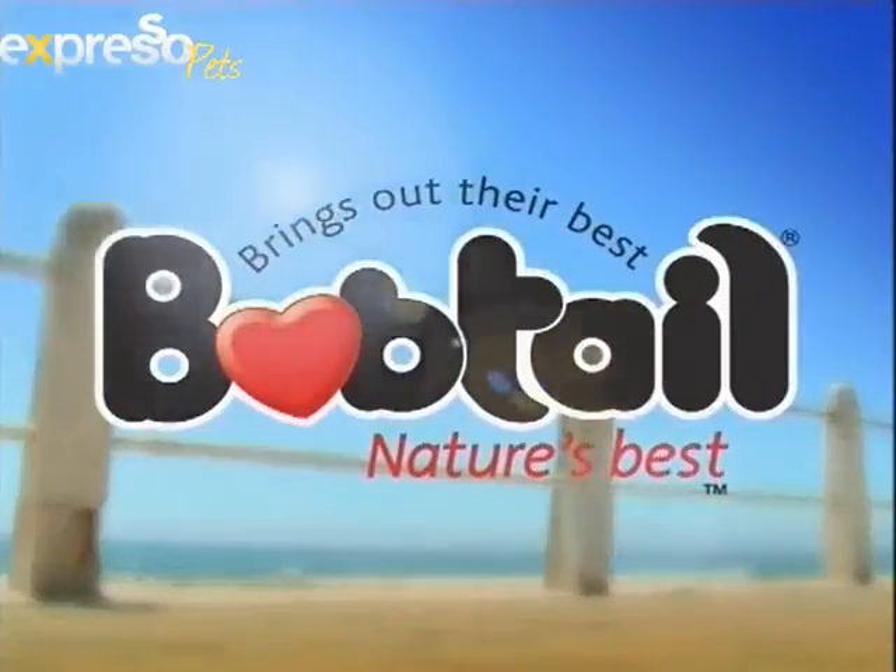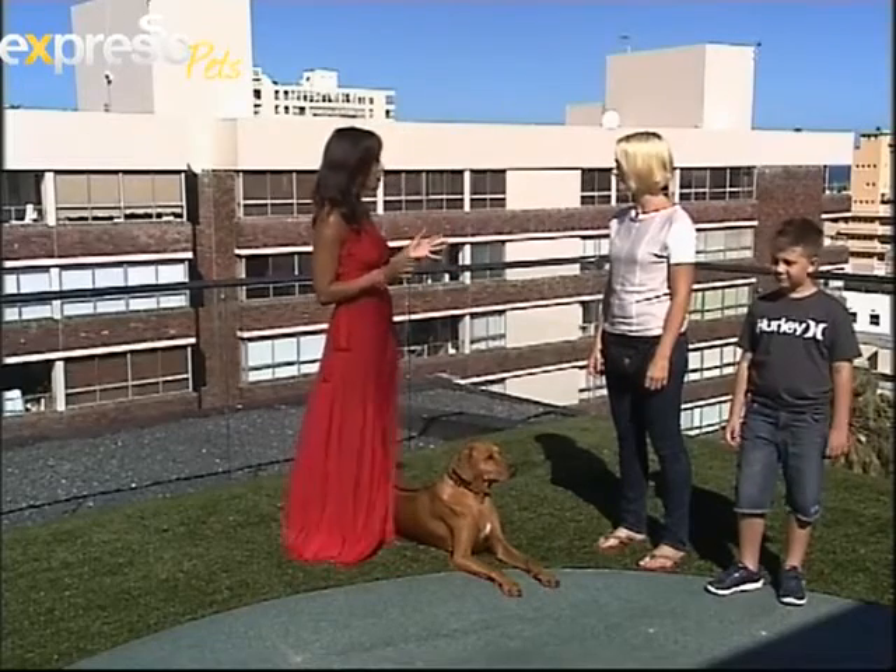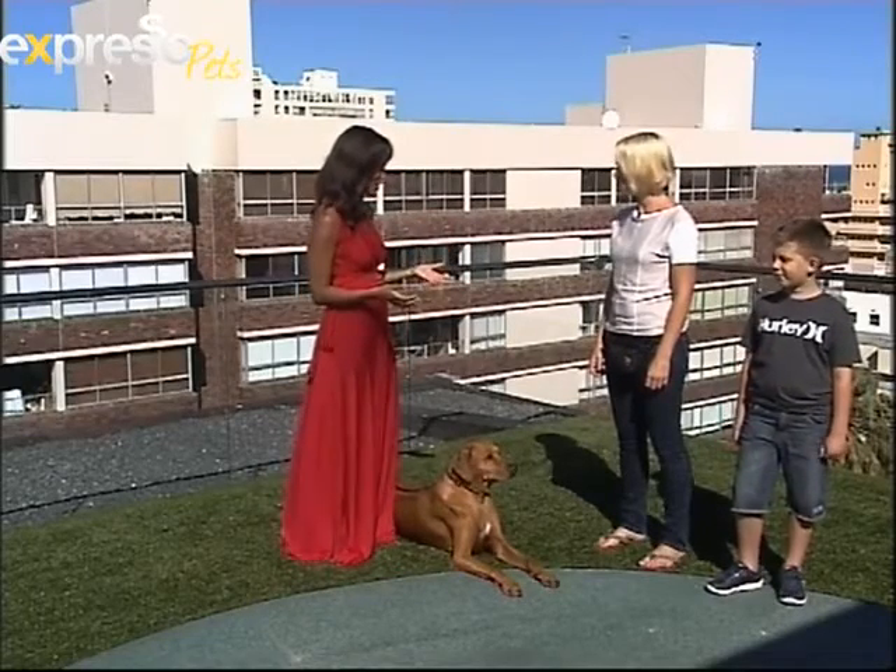Nature's best Bobtail. It's Expresso on SABC3 and today we have with us once again our animal behaviorist Karis Bryan. How are you Karis? I'm good Leanne, thanks. So today we're talking about the issue of fearful dogs and how to help overcome that. Can you tell us more?